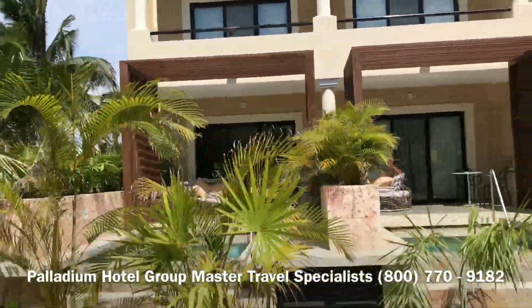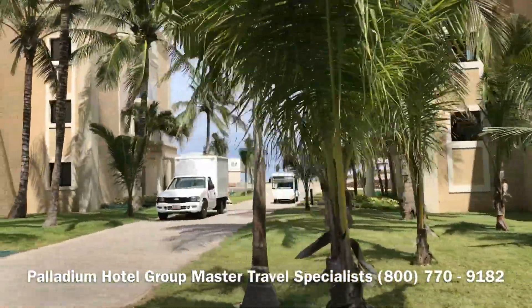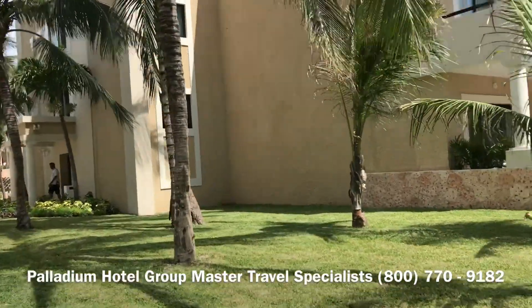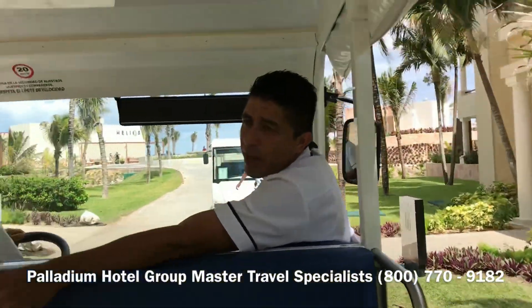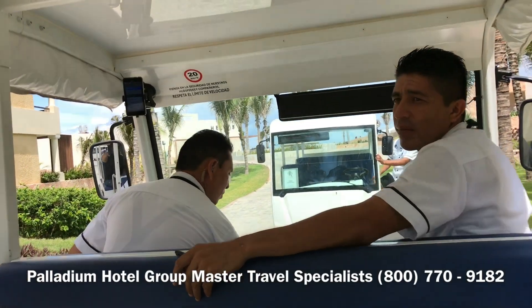Gorgeous grounds. That's Elio's over there — I need to see all of them. Elio's is over there, and that's the Elio's — oh! We're close to it.